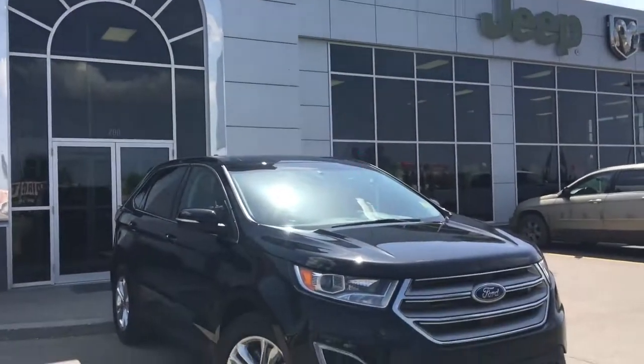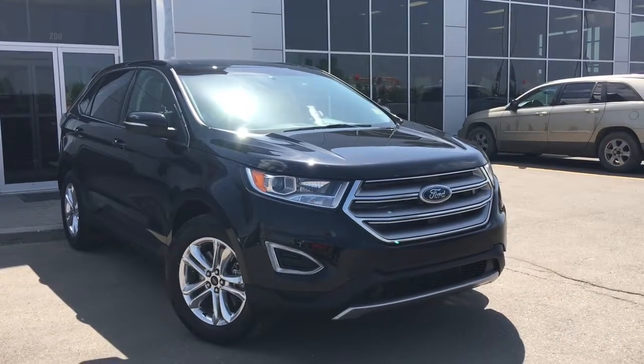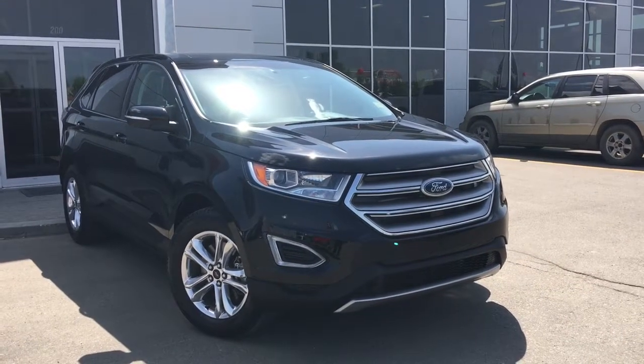Hello and welcome to Girl of Dodge. My name is Jasmine and today we're going to be looking at this 2016 Ford Edge SEL all-wheel drive in black.